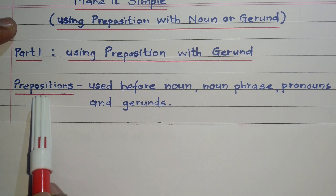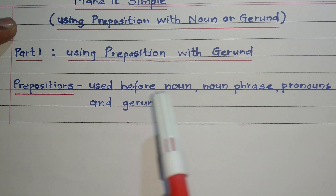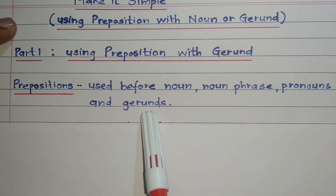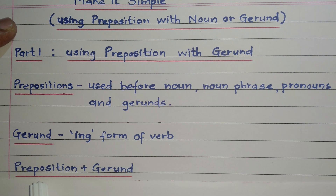Let's understand what prepositions are. Prepositions are words which are used before noun or noun phrase, pronouns and gerunds. A gerund is the ing form of a verb. In this video, we are going to learn how to use a preposition plus gerund combination to form a simple sentence.